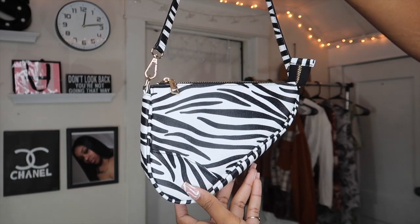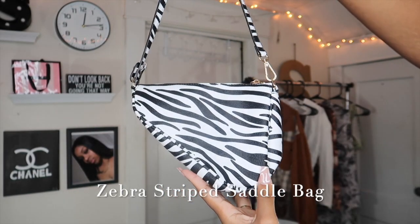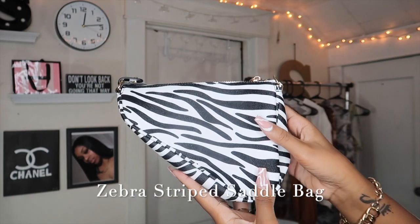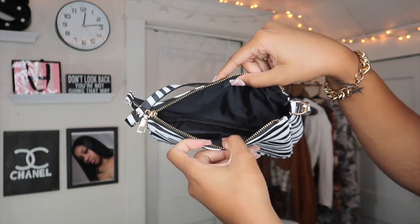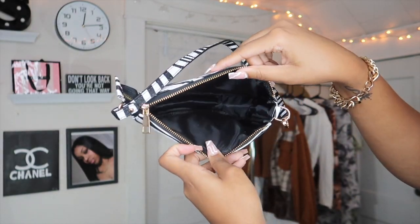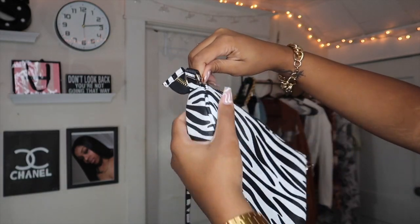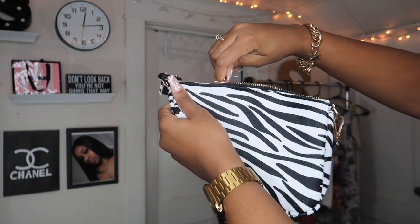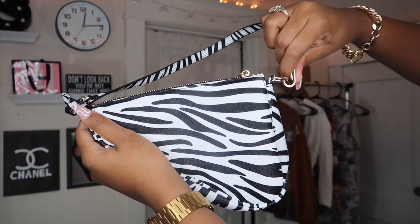This bag is called the Zebra Stripe Saddle Bag. I don't really have pieces like this in my closet — I never wore this bag but I thought it was a little different. It gives the illusion of the Dior bag — you know how the Dior bag has this type of design? This bag is a look and it's a piece you need to have in your closet, period.